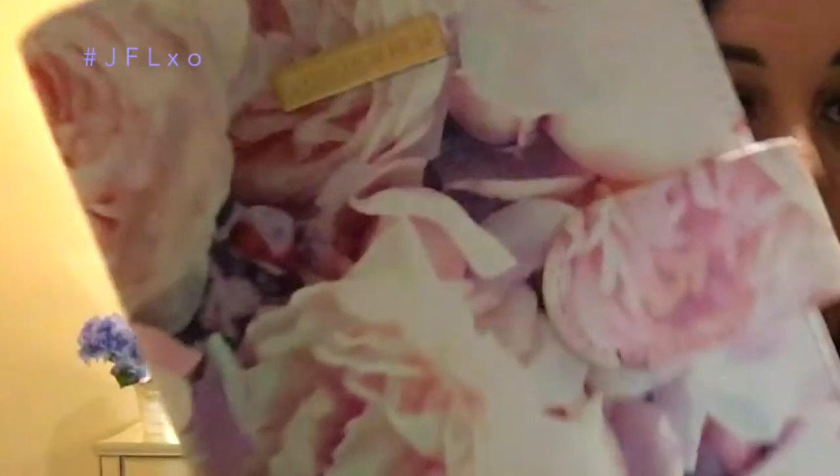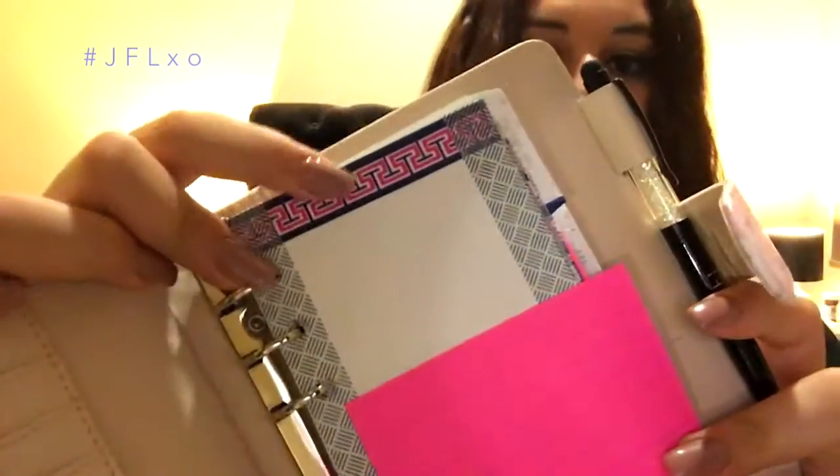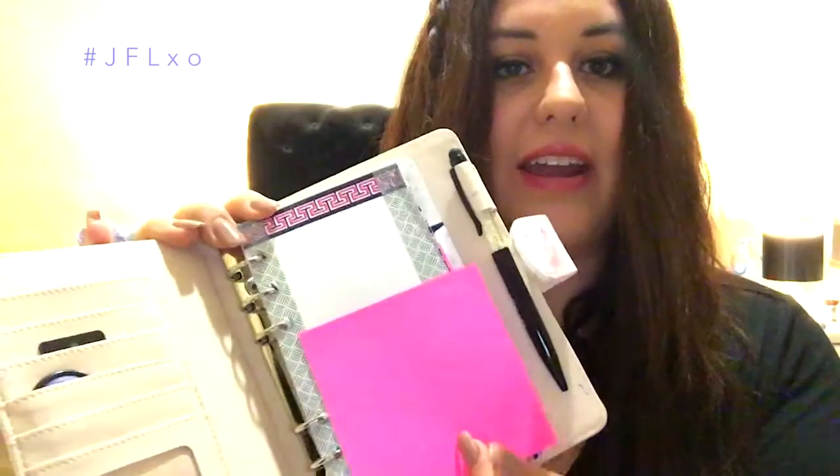Next I have my diary from Forever New — I got it on sale at the Boxing Day sales. I also picked up some cute washi tape and lined sticky notes from Office Works. I like the lined ones because diary date spaces are small, so I use sticky notes for extra notes. Inside my diary I also keep my student ID and a coffee stamp card.